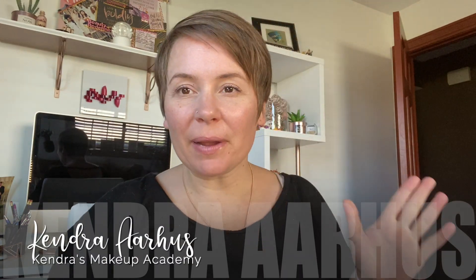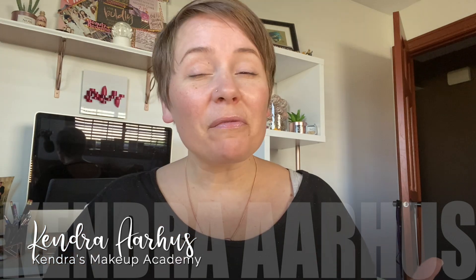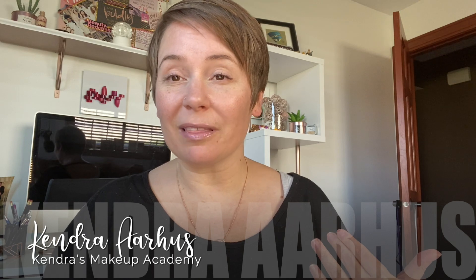Hey everyone, welcome back to Kendra's Makeup Academy. Today we're going to talk about getting the right foundation match. The color of your foundation, in my humble opinion, has very little to do with the lightness or the darkness of your skin.